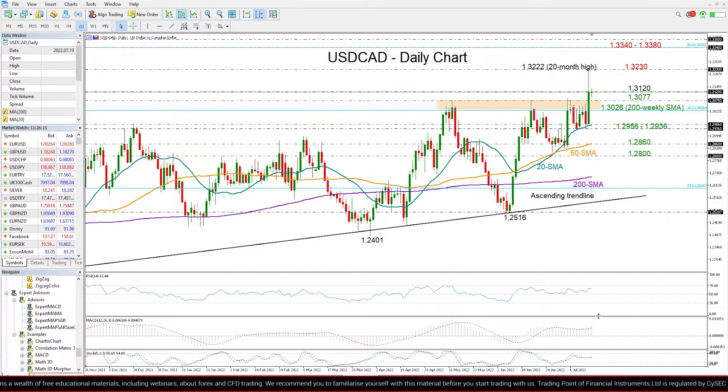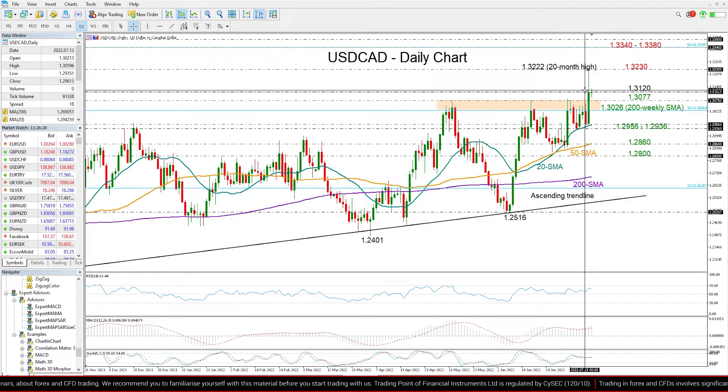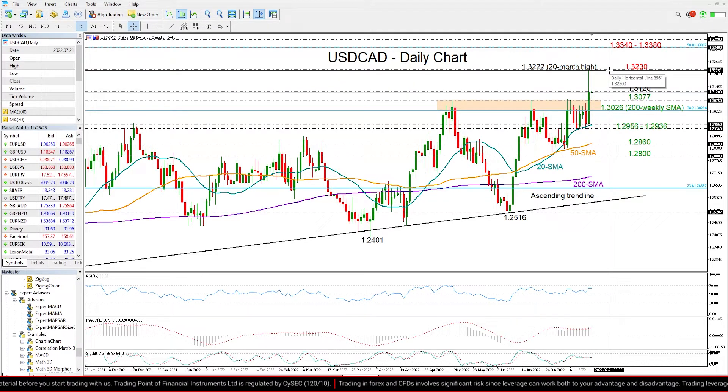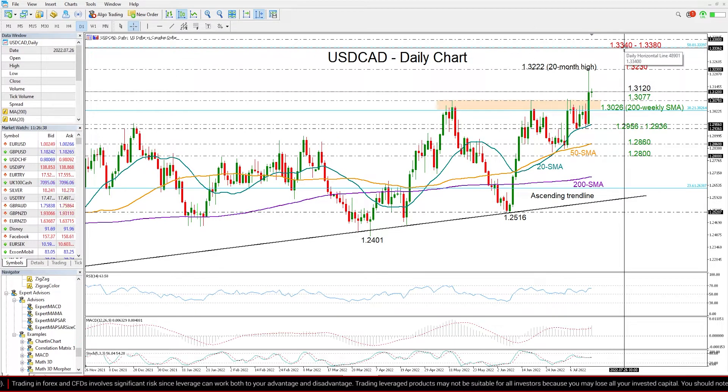Therefore, the bias is clearly on the bullish side at the moment, and what remains to be seen is whether the price will close above 1.3120 to bring the 1.3220 and 1.3230 resistance zone back under the spotlight. If the rally successfully overcomes that obstacle too, then the next target could be the 1.3340 and 1.3380 region, tracking from the second half of 2020. The 50% Fibonacci retracement of the 2020 and 2021 downtrend is adding extra importance to this region.